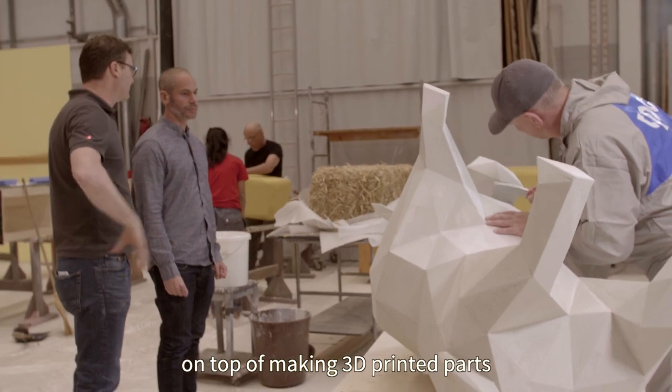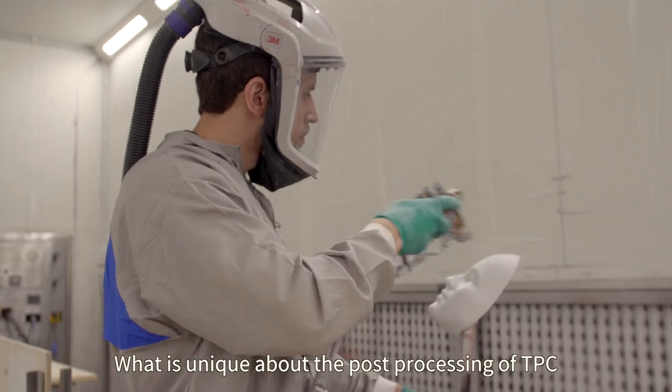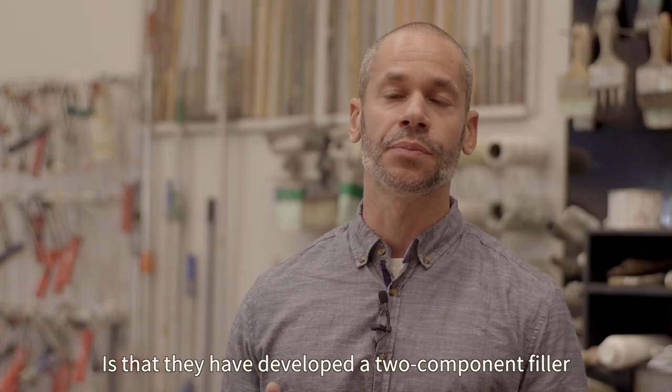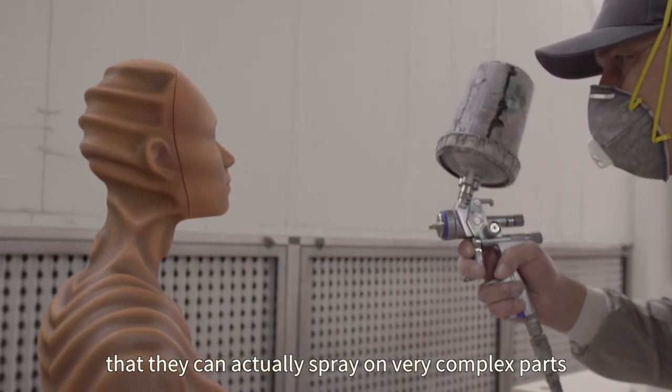On top of making 3D printed parts, TPC is also specializing in high-end finish. What is unique about the post-processing of TPC is that they have developed a two-component filler that they can actually spray on very complex parts.